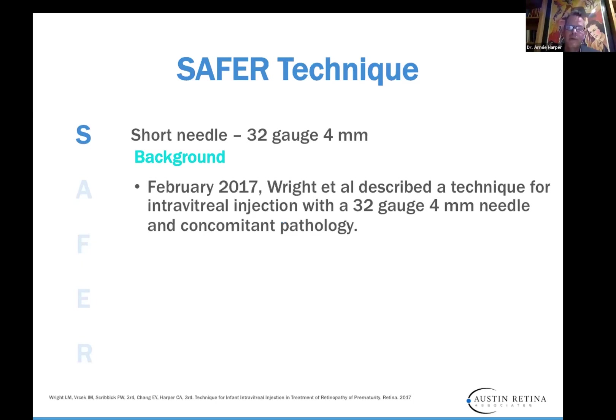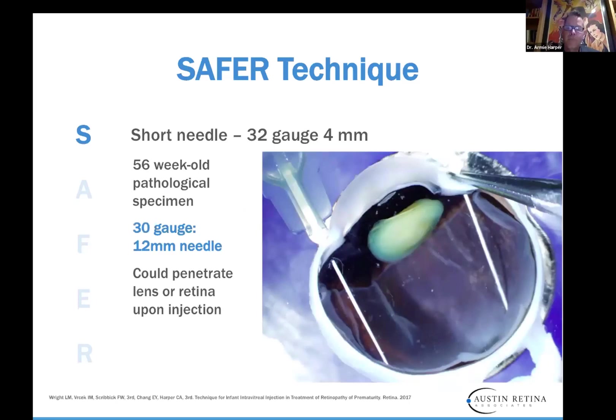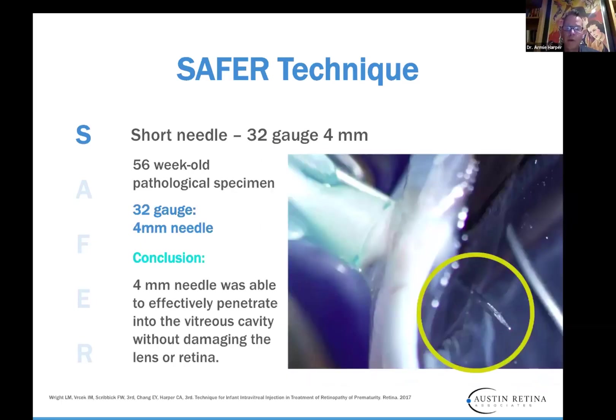In 2017, Lauren Wright described the technique with intravitreal injection using this 32-gauge 4 mm needle with a concomitant pathology study. She took an autopsy infant eye from a 56-week-old and looked at it with a 12 mm needle, which could penetrate the lens or retina and go all the way across the other side of the eye — giving us an idea of what that needle looks like inside the eye. However, the 4 mm needle is super small, very difficult to damage the eye with, and effectively penetrates into the vitreous cavity. The sclera at this point is about 0.75 mm, so it's easy for the needle to get in.